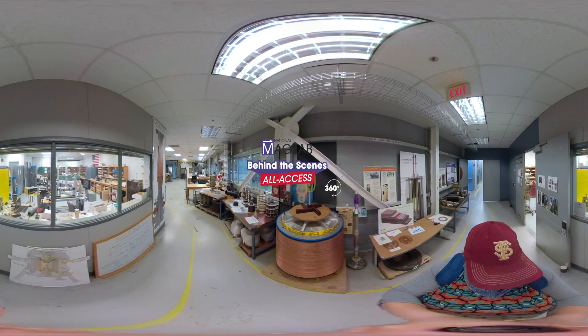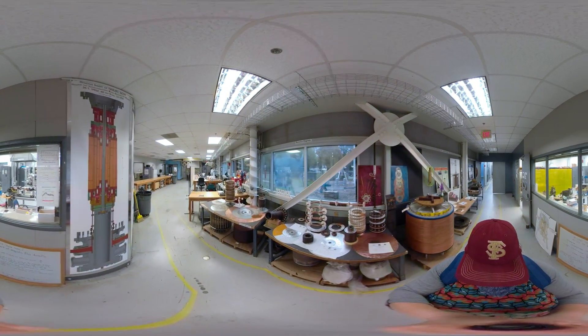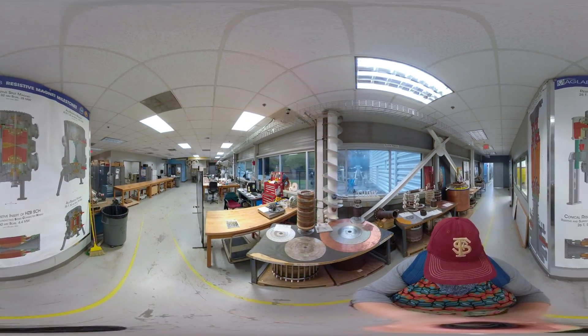At the MagLab, we don't just use the world's most powerful magnets to conduct research — we design and build them. Here, we're in the MagLab's magnet-making areas.